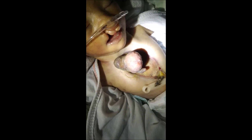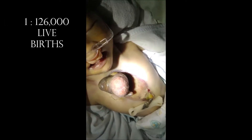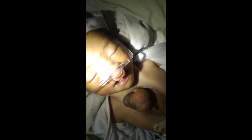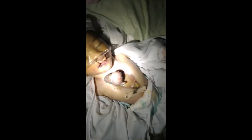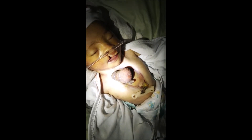This is an extremely rare condition, occurring in approximately one in 126,000 live births. The cause is unknown, males tend to be affected more than females, and there has not been a reported case of recurrence of ectopia cordis in a sibling.